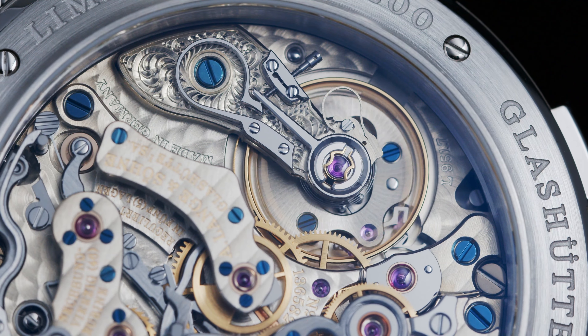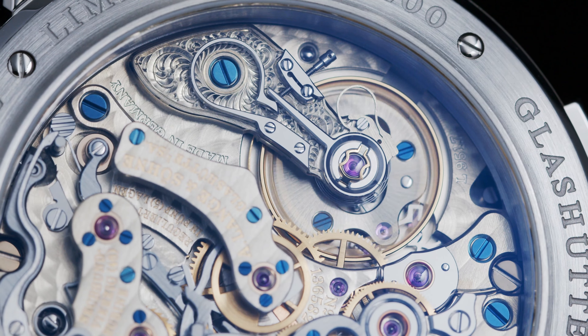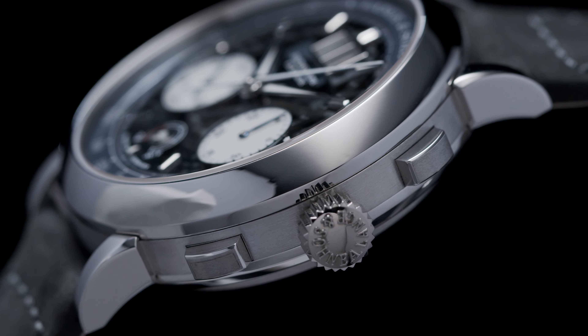A few years later, the Swiss watchmaker was producing fully in-house chronograph movements.